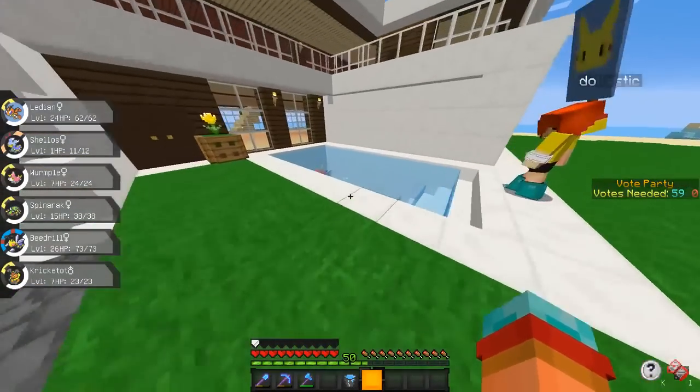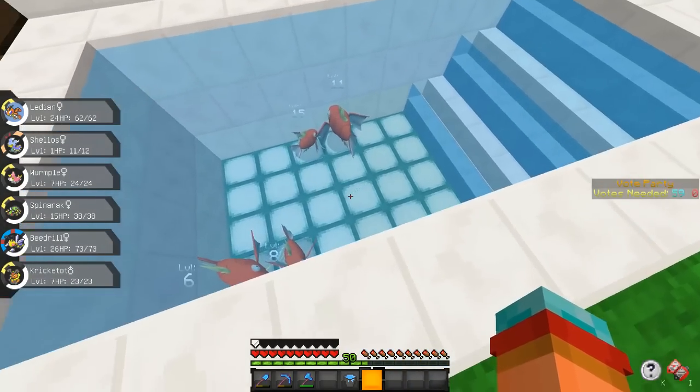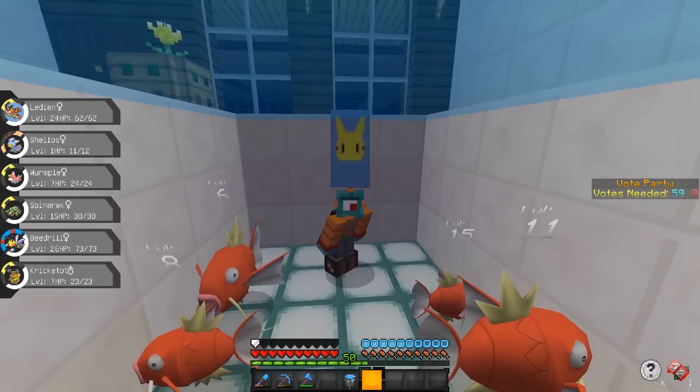Oh wait! Look at all the Magikarp that spawned in our pool! We got little friends! I love you real fishy! Magikarp spawned in our pool! That's so cool!